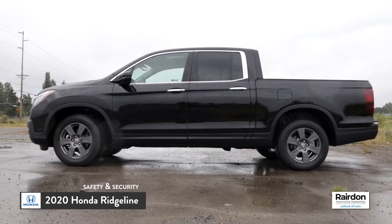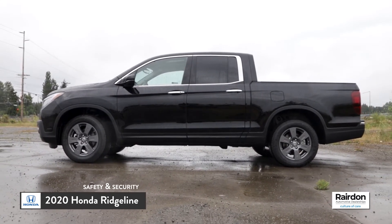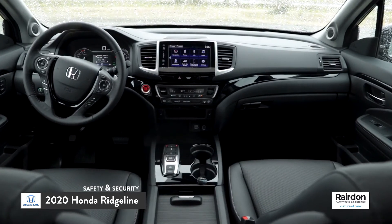Check out the next video where we take a closer look at the exterior and interior of the 2020 Honda Ridgeline.